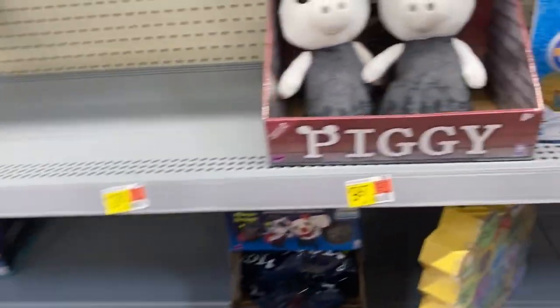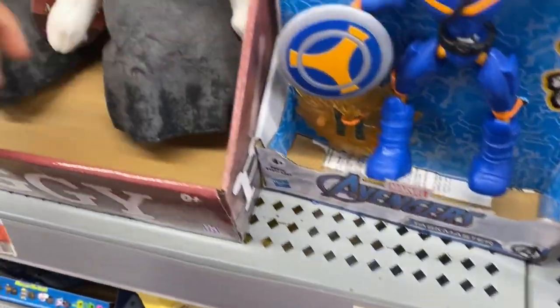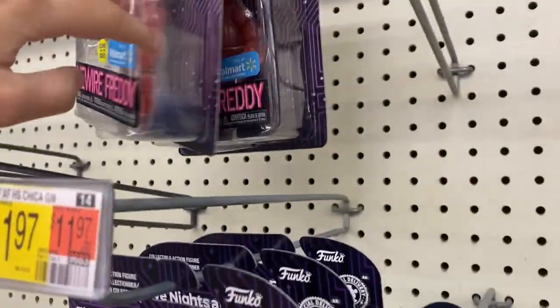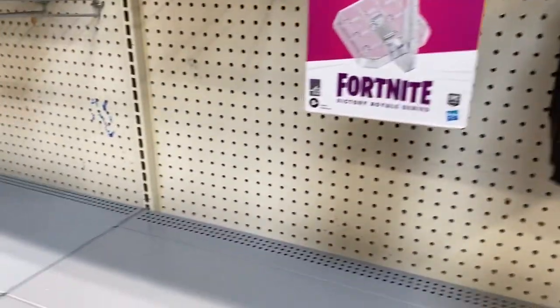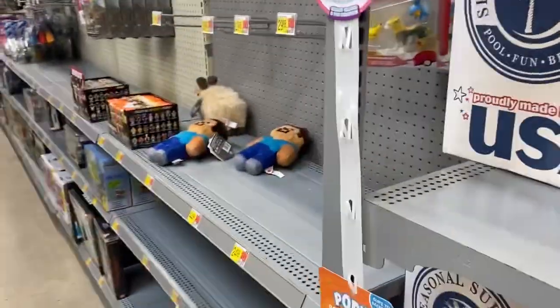Looks like this is where they would be. There's some pretty stuff, and likewise for these action figures. All they have is a couple of memory plushies, and a few Livewire Freddys. There's a High School Chica and another High School Chica, and these are Livewire Freddys as well. They sold out on all those Liberty Chica and Livewire Freddy plushies really quickly — it's been about two weeks since I found Liberty Chica at this Walmart. That just shows how quickly exclusive plushies sell out.